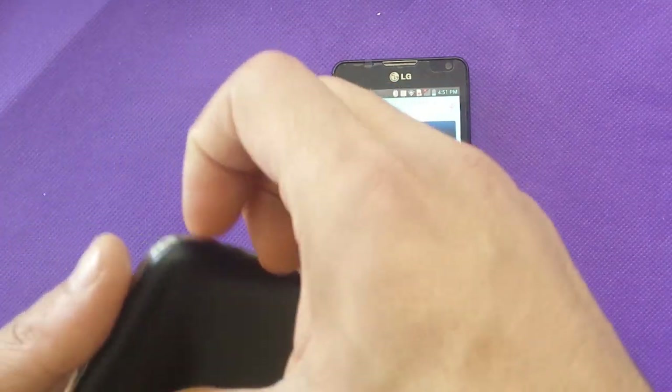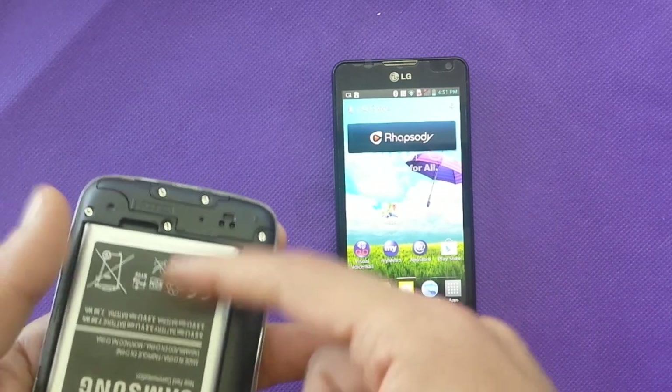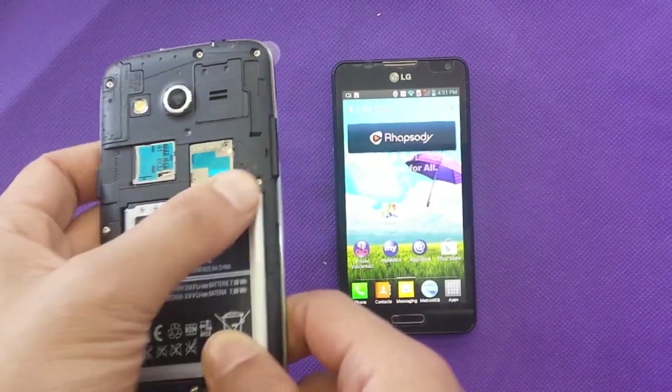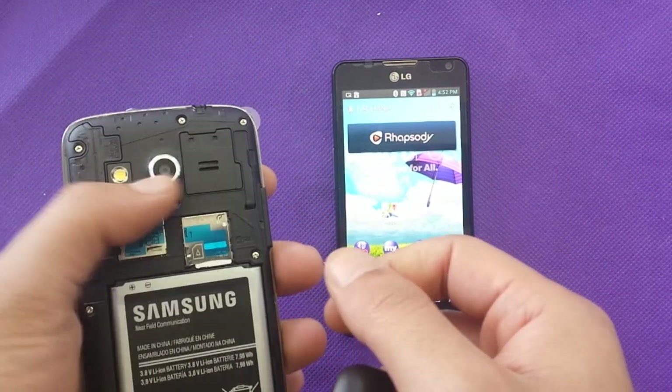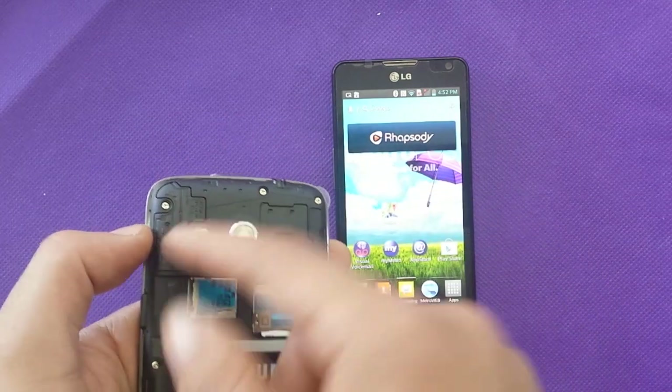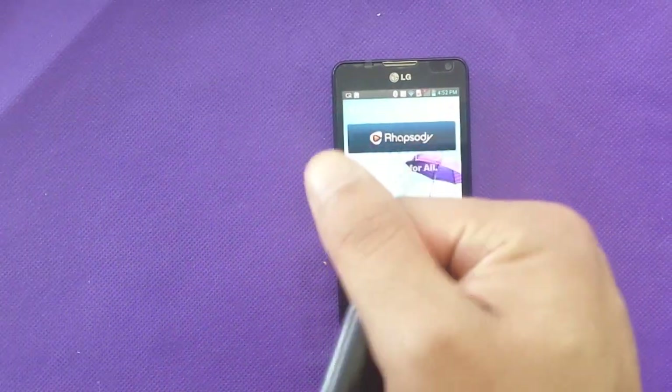Looking at the back of the Samsung: it has a 2,100mAh battery, supports up to 64GB via internal memory expansion, a micro SIM card slot, a 5-megapixel HD 720p camera with LED flash.